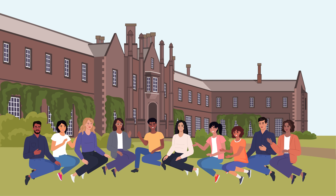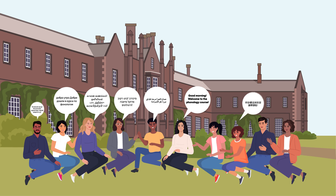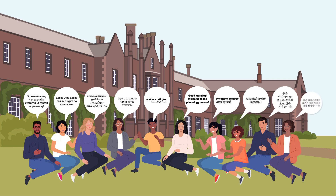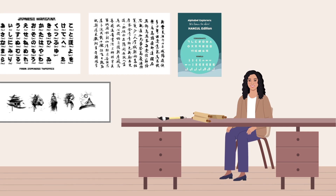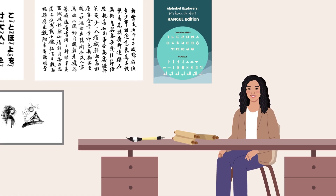Different writing systems show different patterns. English and similar languages tend to use bigger letters for more complex sounds. Chinese uses more intricate characters for complex syllables. And Korean has a system where similar-looking letters represent similar sounds. Dr. Gee wanted to understand whether people prefer the way their native writing system connects letters to sounds.